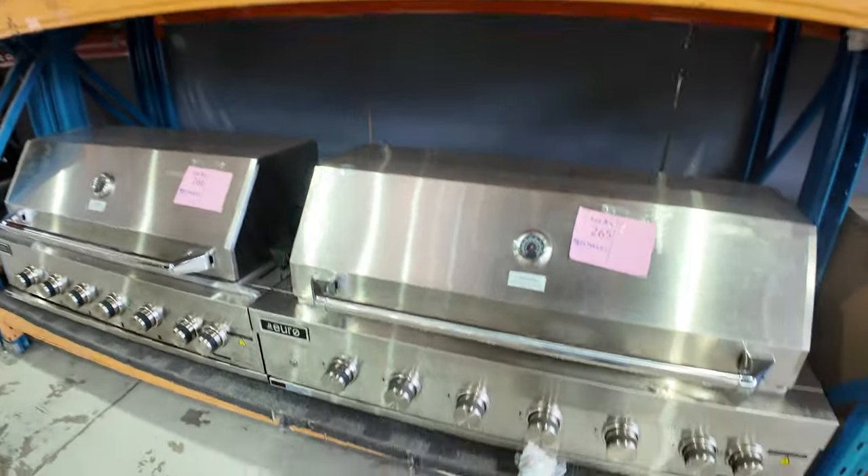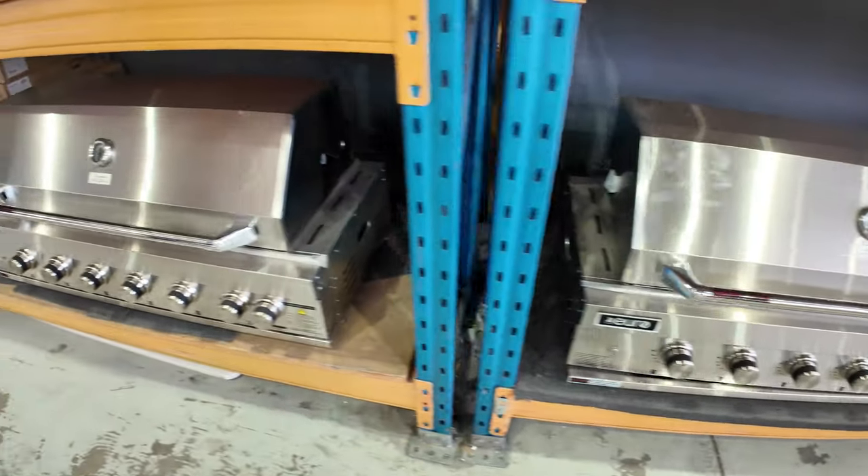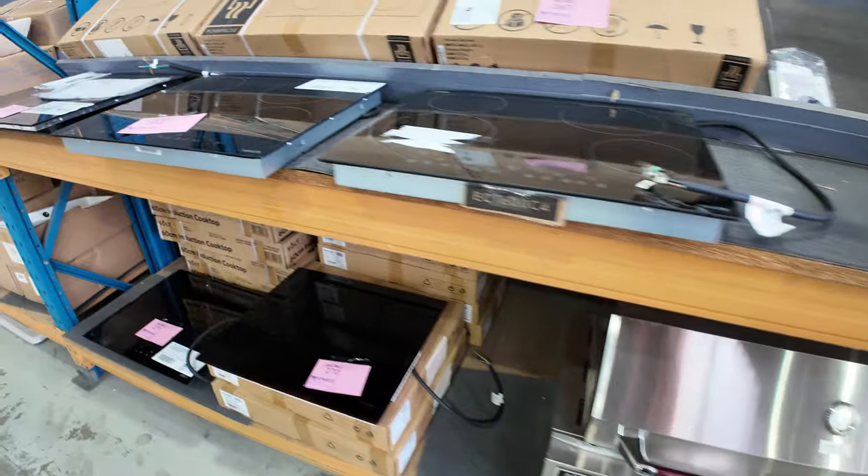Down through here there are a couple of built-in barbecues. They've been bidding around the $1,300 to $1,350 mark, with good warranties on those as well.